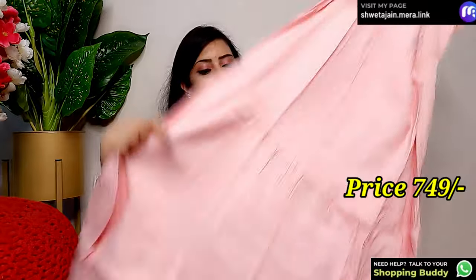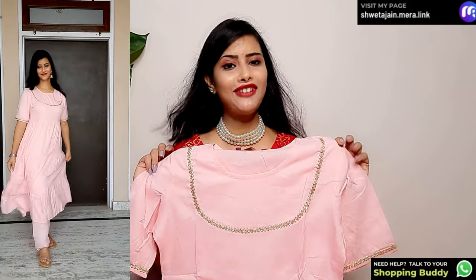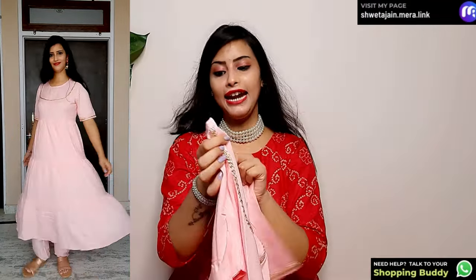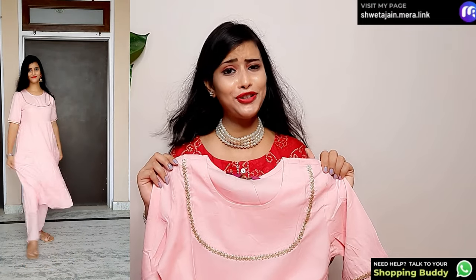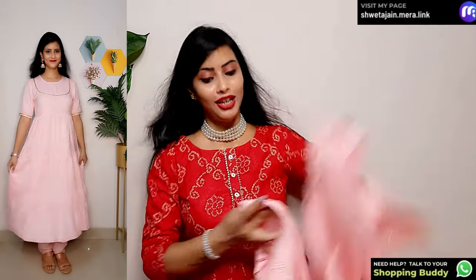Next I have a shirt set for you in pink color — very pretty — and its price is only ₹749. The full look is clear from the side. It is a cotton fabric, very comfortable. The neckline is a round neck with jari work and lace, and the same lace detail appears on the sleeves. You will get all sizes. This baby pink color is very good and you can style it with pearl jewelry or golden jewelry.